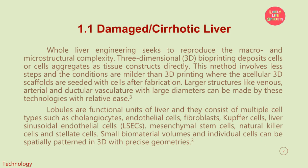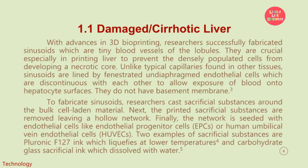Small biomaterial volumes and individual cells can be spatially patterned in 3D with precise geometries. With advances in 3D bioprinting, researchers successfully fabricated sinusoids, which are tiny blood vessels of the lobules. They are crucial especially in printing liver to prevent the densely populated cells from developing a necrotic core. Unlike typical capillaries found in other tissues, sinusoids are lined by fenestrated undiaphragmed endothelial cells which are discontinuous with each other to allow exposure of blood onto hepatocyte surfaces. They do not have a basement membrane.